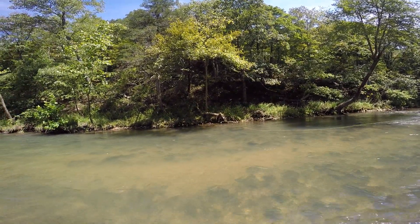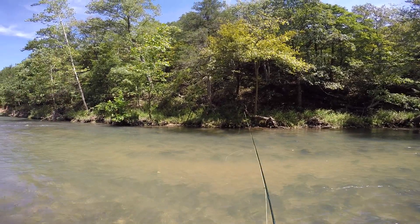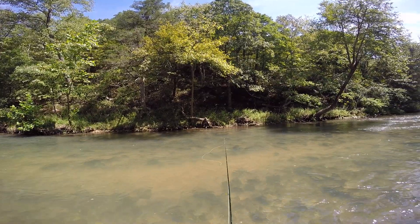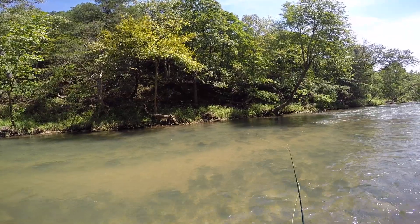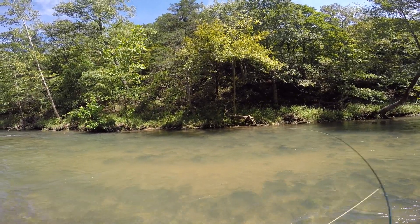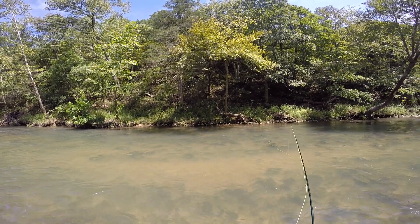It's really important to control your line on the water. You'll see me making mends to try to keep those flies floating as naturally as possible, like they're not even connected to the line. That's going to drastically increase your success rate — the more you can make those flies look like they're not attached to your line at all.